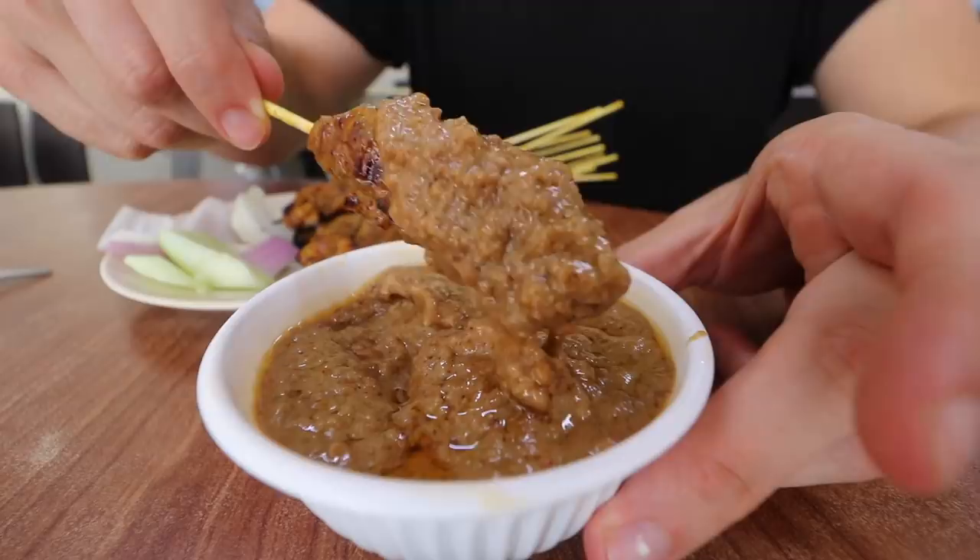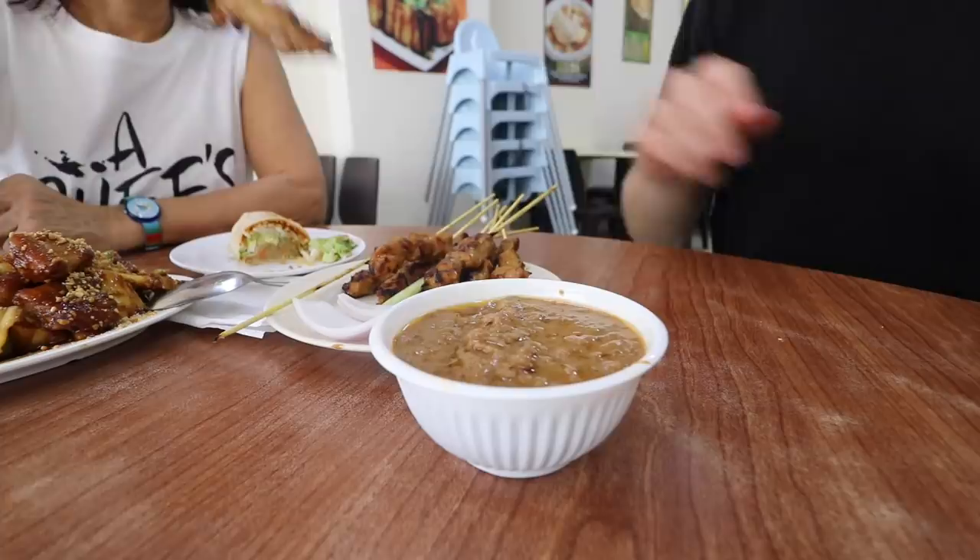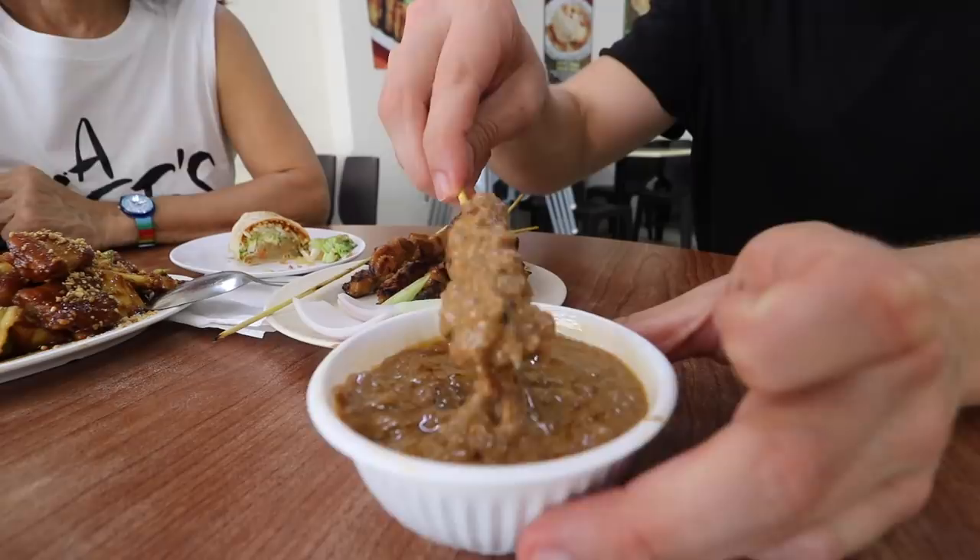Oh my, that is some thick satay sauce. Nice soft chicken — you can see where they're spicing it before throwing it over that open flame. For me personally, I wish it had a little bit more of a char on it. That peanut satay sauce is sweet. I'm definitely making sure to go back for my favorite though, which is the Rojak.